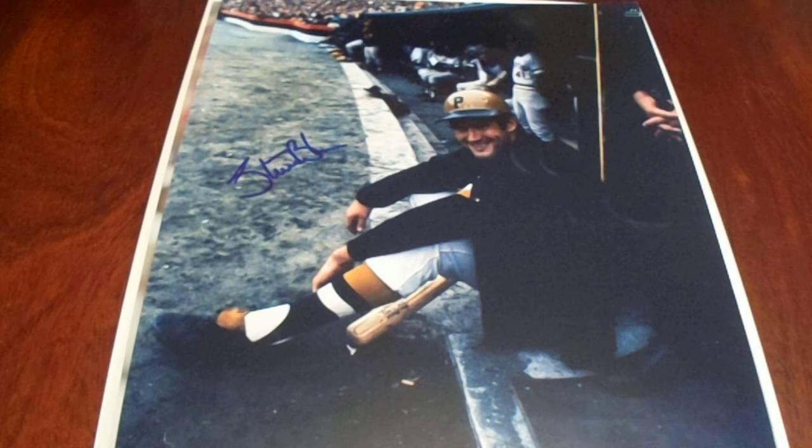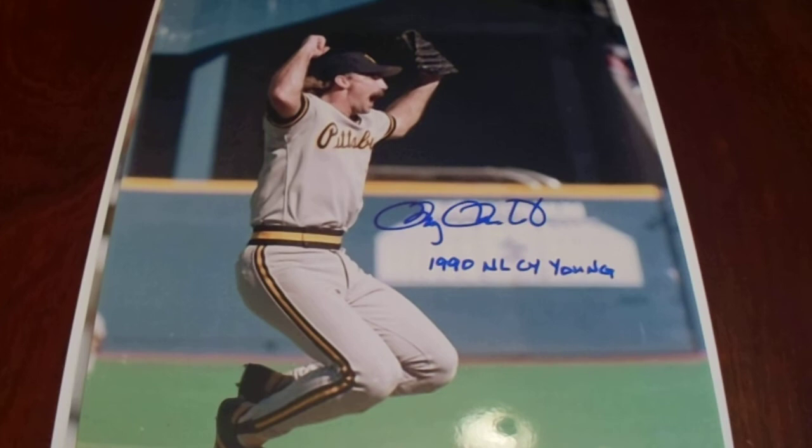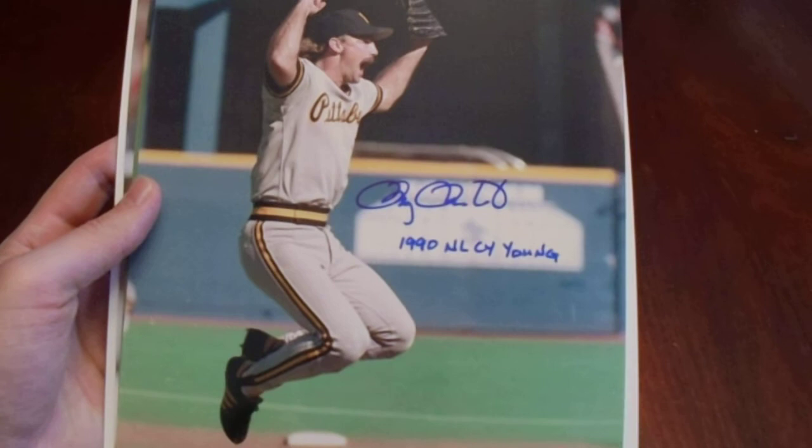This one looks so cool. Look how happy Doug Drabek is with the 1990 NL Cy Young inscription. And look how nice that handwriting is — I even double checked, like is his writing really that nice? And yeah. There's a nice picture right there. Doug Drabek, a little Three Rivers Stadium action.